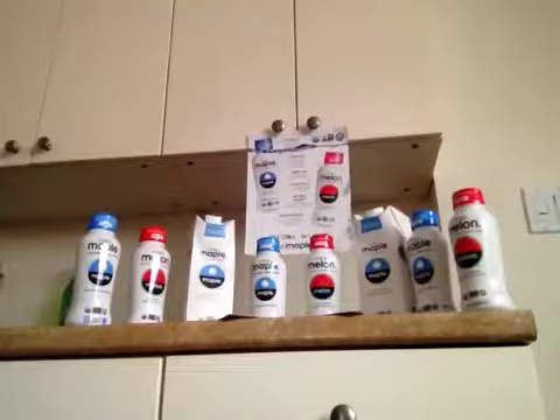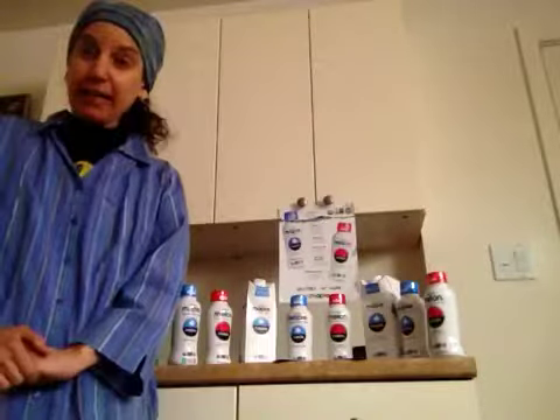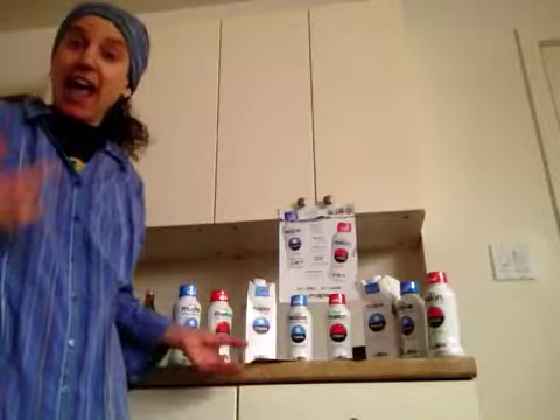Hi, it's the Rawsome Vegan Gal here, and right now you're looking at some products from a company called Drink Maple. They have two different drinks: one called Drink Maple and one called Drink Melon. I wanted to thank Allison for getting the products over to me so I can review them today. I'll also have a link to the company's website so you can check out all that they offer. I'm going to talk about the products first and then try them.